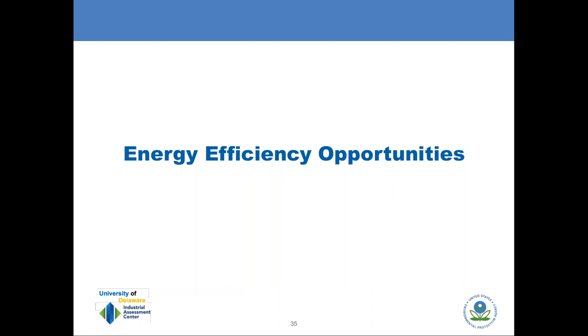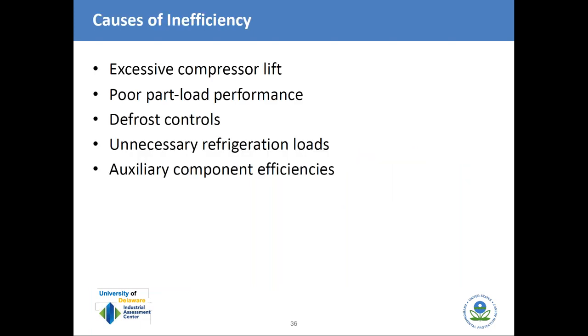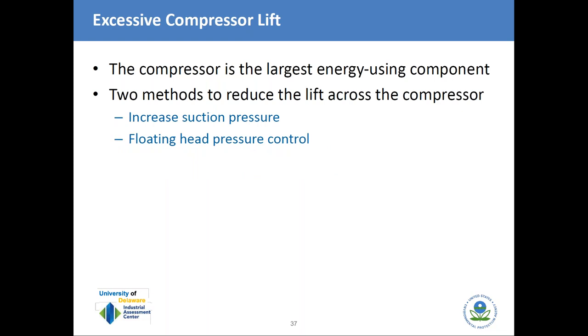Now we'll get to the opportunities for energy efficiency improvements. The main sources of inefficiency in industrial refrigeration systems fall into several categories: excessive compressor lift, poor part-load performance, defrost controls, unnecessary refrigeration load, and auxiliary component efficiencies. Starting with excessive compressor lift — the compressor is the largest energy-using component. There are basically two methods to reduce lift across the compressor: increase the suction pressure, and utilize floating head pressure control, which reduces discharge pressure.